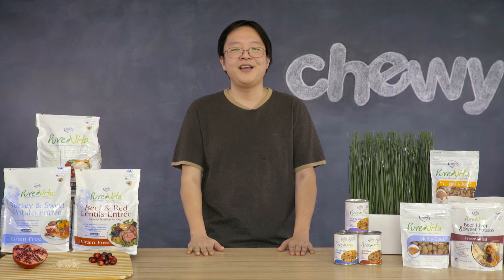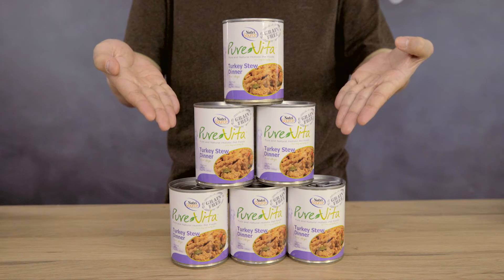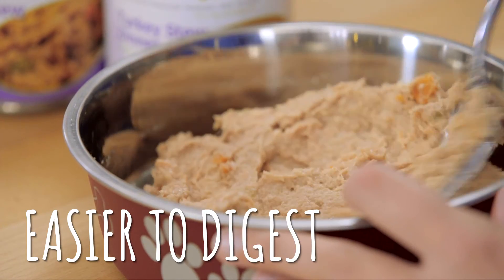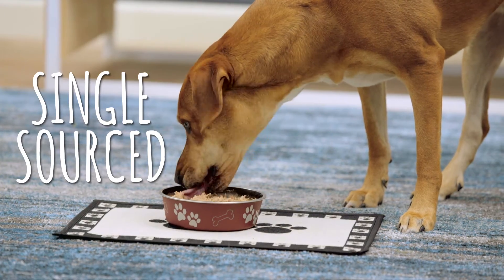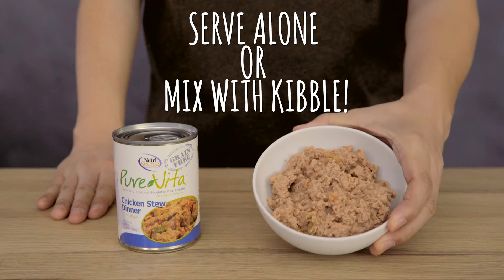If your pooch needs a little extra convincing to eat, check out Pure Vita Grain-Free Turkey Canned Dog Food. The canned line is going to have more of the hydration that makes food easier to digest. They're also single sourced, complete and balanced meals, just like the dry line. You can feed them alone or mix them with kibble for a little extra punch.